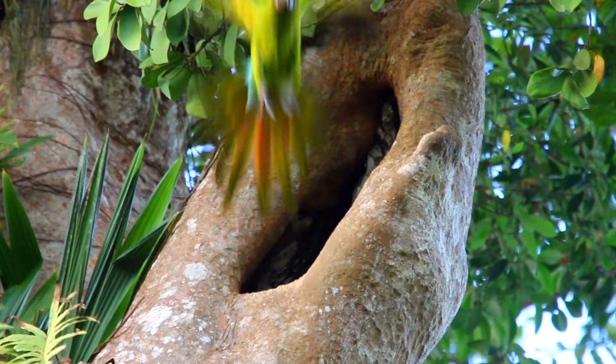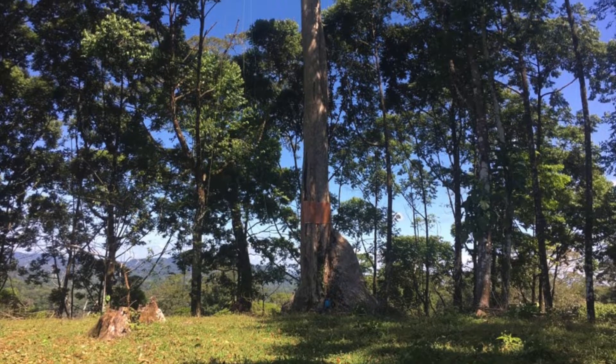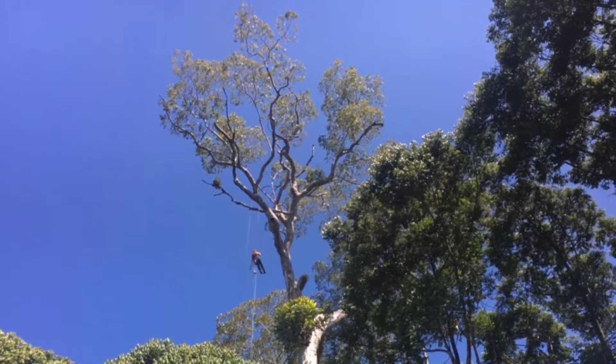This female is responding to a partner's call and going to get fed. This is the nest of a great green macaw. They're in these gigantic trees — mountain almonds — and there's one of our team climbing up to the nest to check it.